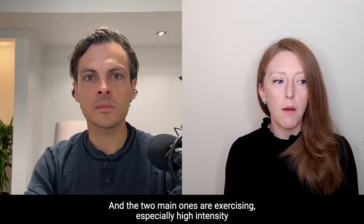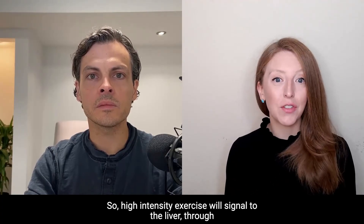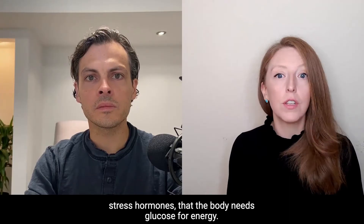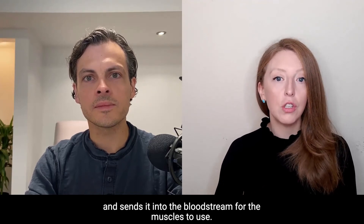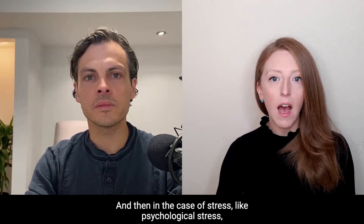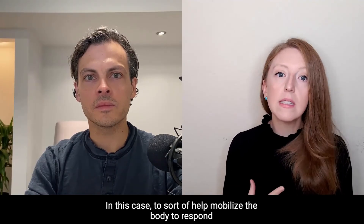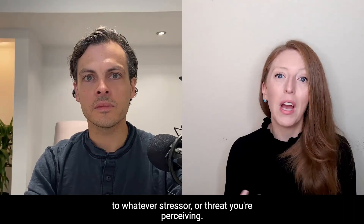The two main non-food causes are high-intensity exercise and stressful events. High-intensity exercise signals to the liver through stress hormones that the body needs glucose for energy. These hormones tell the liver to release stored glucose into the bloodstream for the muscles to use. Similarly, psychological stress signals the liver to release glucose to help mobilize the body to respond to whatever stressor or threat you're perceiving.